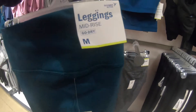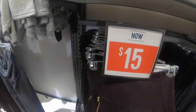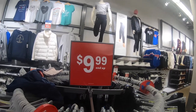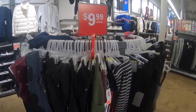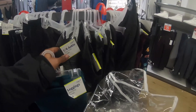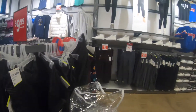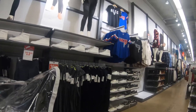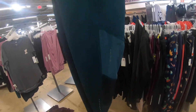Over here there are some for $15 but these are like cloth. These are $9 and up. You can see them here. Let's look for my size. They have black ones — they're just plain black — there's not really many options.